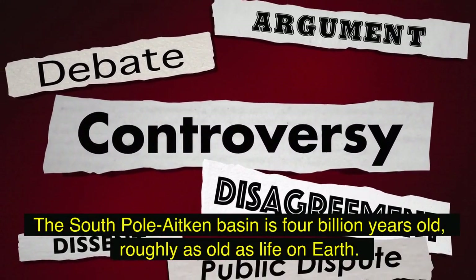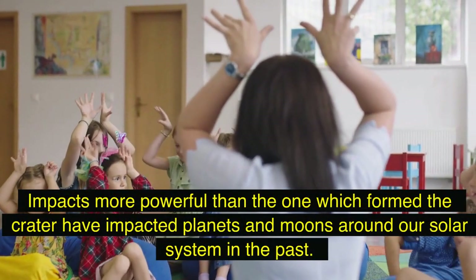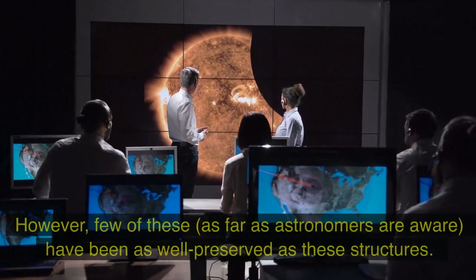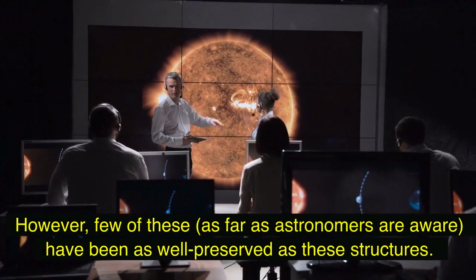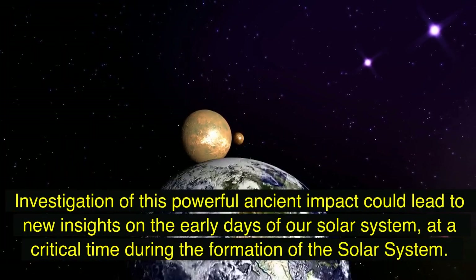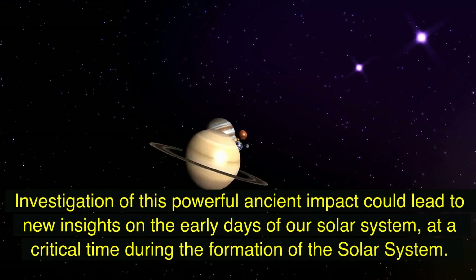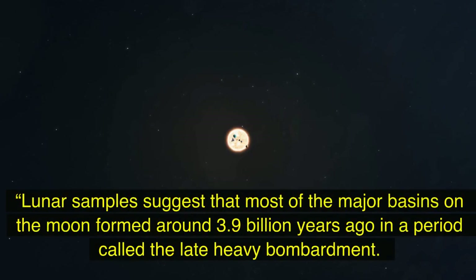The South Pole-Aitken Basin is four billion years old — roughly as old as life on Earth. Impacts more powerful than the one which formed the crater have impacted planets and moons around our solar system in the past; however, few of these, as far as astronomers are aware, have been as well preserved as these structures. Investigation of this powerful ancient impact could lead to new insights on the early days of our solar system.